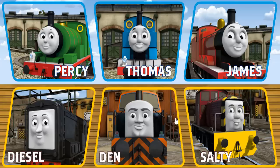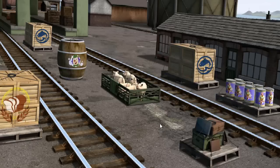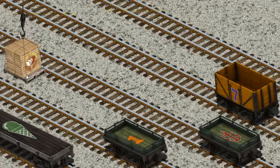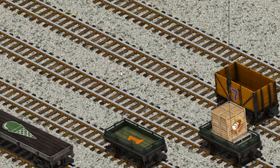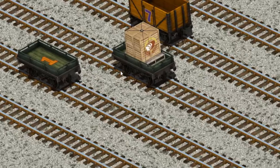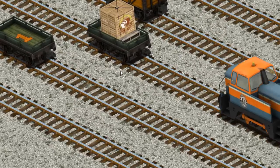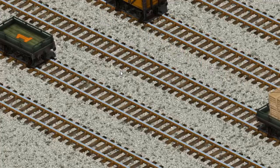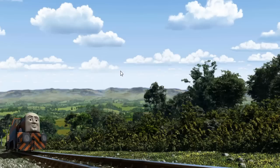Den must deliver the crates of bread to the fair. Show Cranky where the crates of bread are. That's it! Let's lift and load. Now the cargo must be loaded. Show Cranky where the green flatbed with the picture of a red anchor is. You found it! Den set out for the fair.